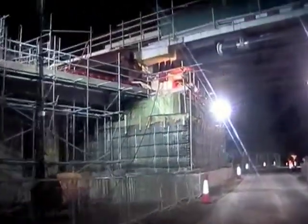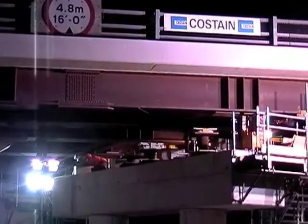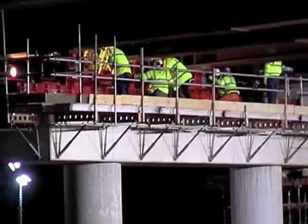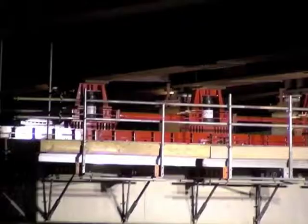We have now joined the viaduct on the night that it will be lifted 70mm — a trial jacking effectively, to ensure that on the actual slide night we don't have any problems. If we left everything to the night of the actual slide it could reveal problems, so tonight hopefully we won't encounter any — but if we do, we'll be prepared over the next two weeks.